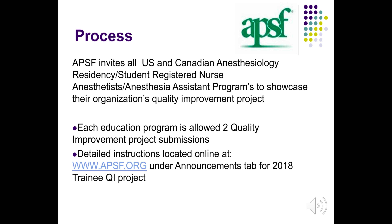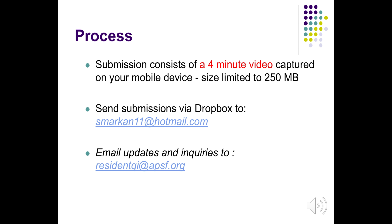Each education program is allowed two quality improvement project submissions. Detailed instructions are located online at www.apsf.org under the announcements tab for the 2018 trainee quality improvement project. Each submission consists of a four-minute video captured on your mobile device, limited in size to 250 MB. Please send your submissions via Dropbox to smarcan11@hotmail.com and also email any updates and inquiries to residentqi@apsf.org.